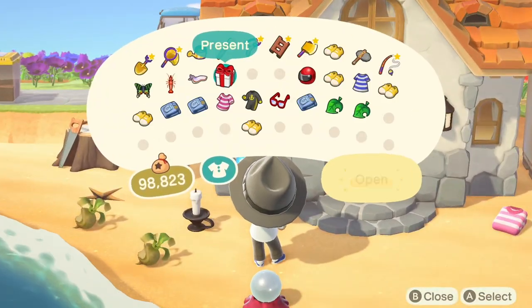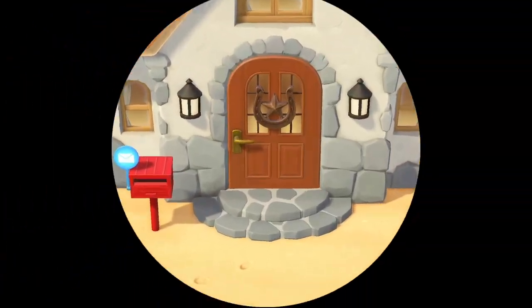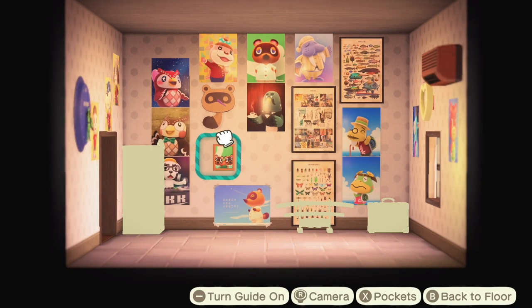Let's open up this present from Nook Link admins, head on inside and find a home for these. And here we are back in our room with our growing collection of exclusive Nook items.